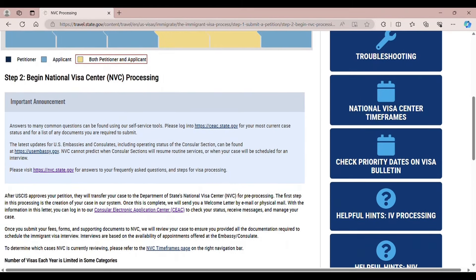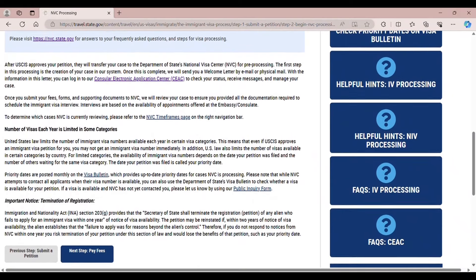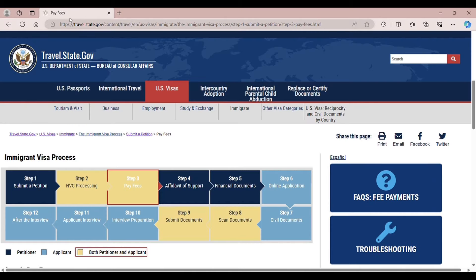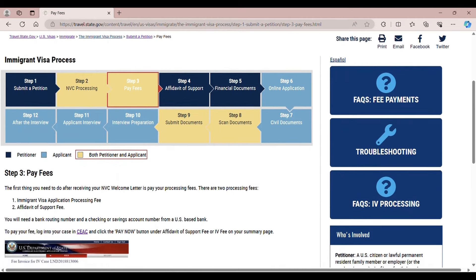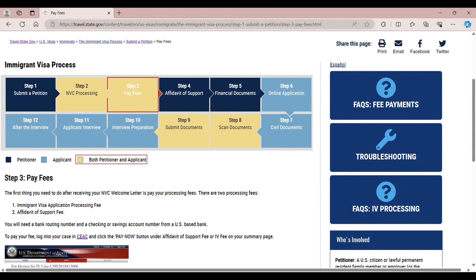NVC will send you a welcome letter by email so you can log into your CEAC to check your status, receive messages, and manage your case. Step 3 is to pay fees. The immigrant visa application processing fee is $325 each, and the affidavit of support fee is $120 each person. I filed separately for my parents, so it's $325 each and $120 each.